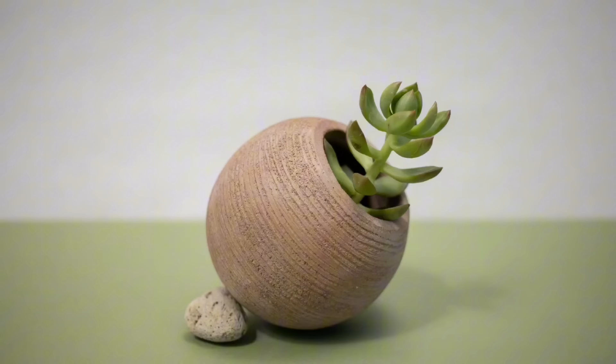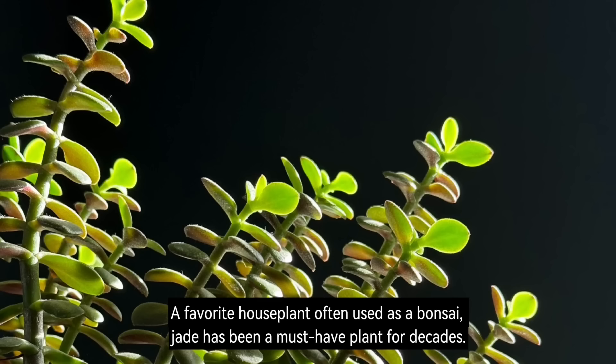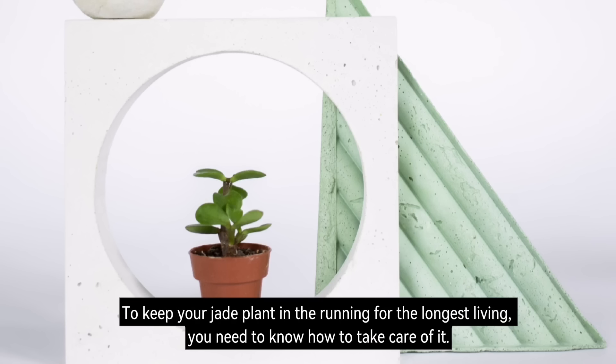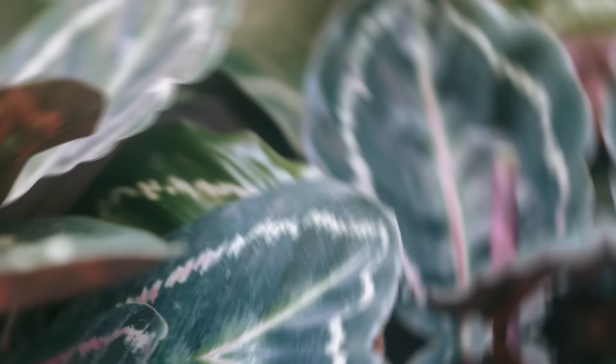Number 13: Jade Plant. A favourite houseplant often used as a bonsai, jade has been a must-have plant for decades. To keep your jade plant thriving for the longest time, you need to know how to take care of it.